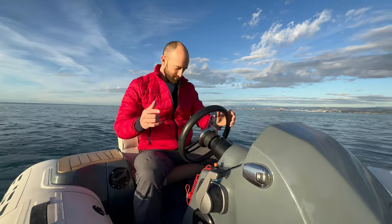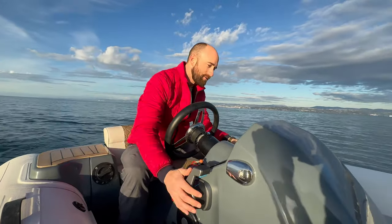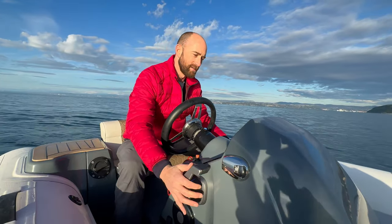A lot of companies say electric boats are totally silent, but I've never heard a totally silent electric boat. This one makes some really cool noises. I'm going to try to put the mic up next to the battery boxes — just have a listen when you put it in drive.